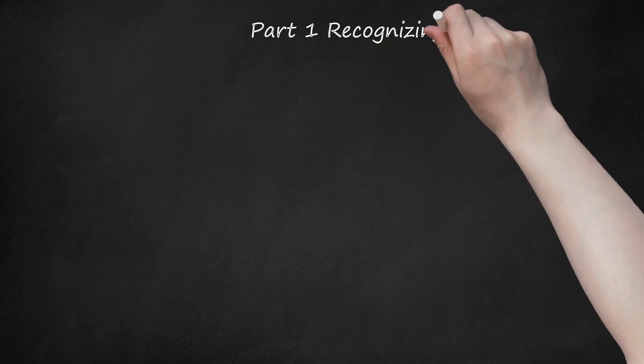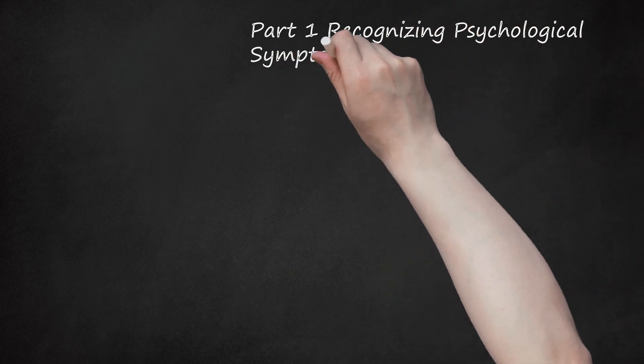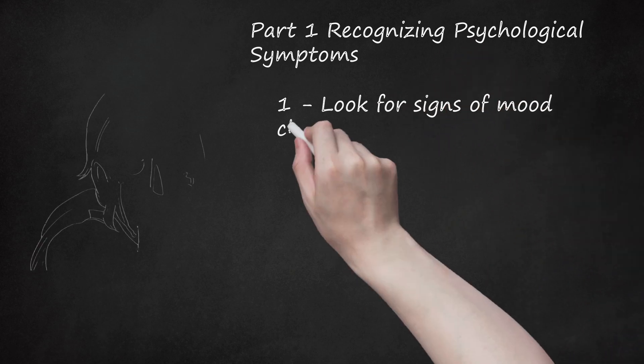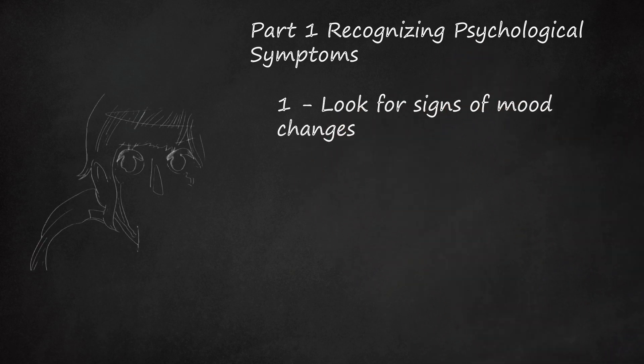Part 1: Recognizing Psychological Symptoms. 1. Look for Signs of Mood Changes. You may find yourself crying for no reason at all, and experience feelings of anxiety, anger, depression, sadness, or irritability.